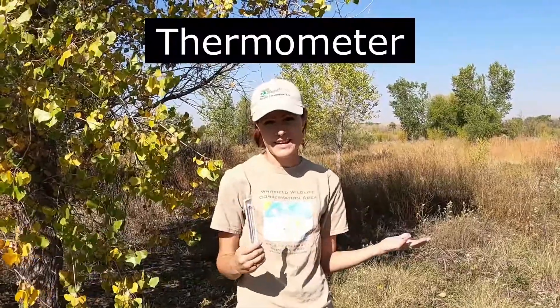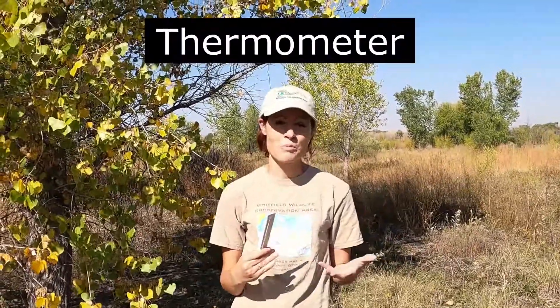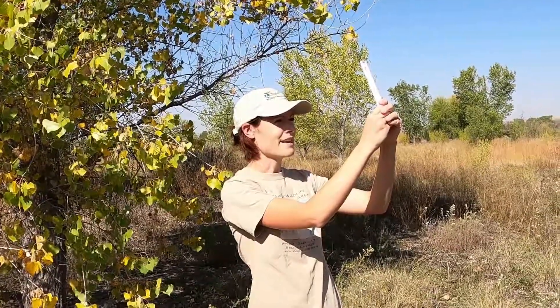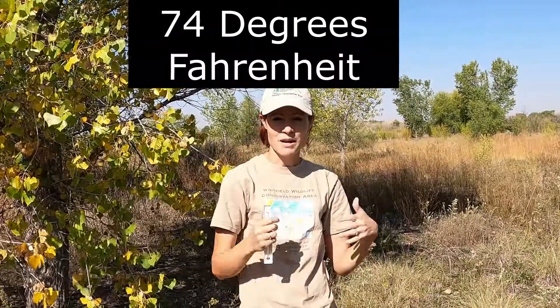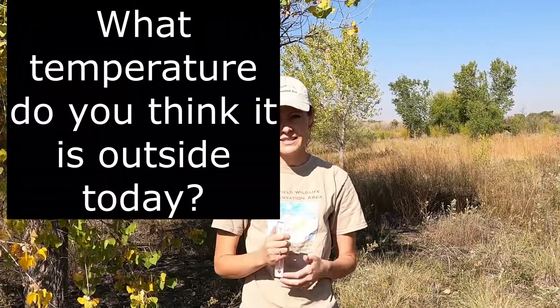One way we could check the temperature would be with our thermometer. If you don't have one, remember you can just guess. Right now it's starting to warm up because we're getting into October, where it's cool in the morning and then gets into the 70s and 80s in the afternoon. If I look at my thermometer, right now it's telling me it's at about 74 degrees, which means it's just starting to warm up. Go ahead and mark down what temperature you think it would be out wherever you're at today.